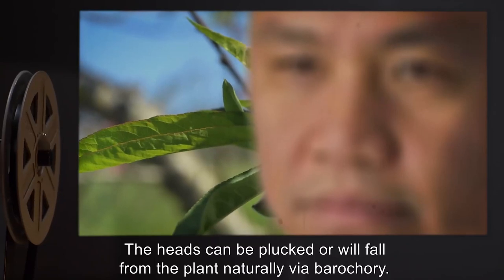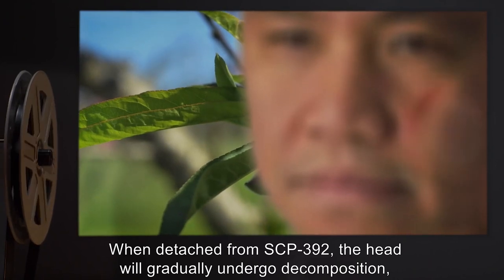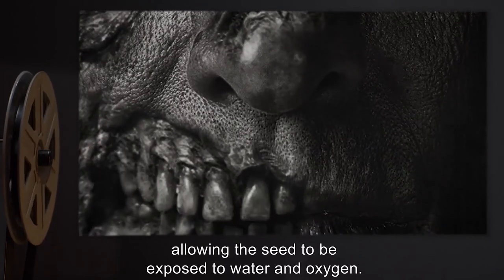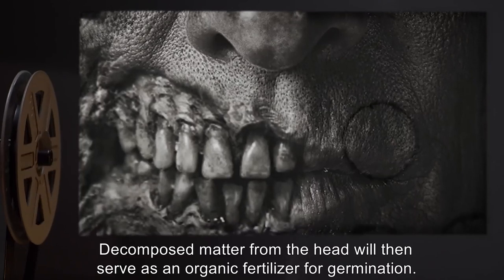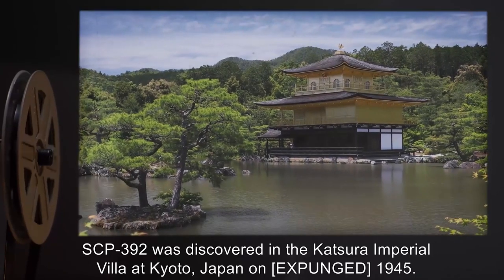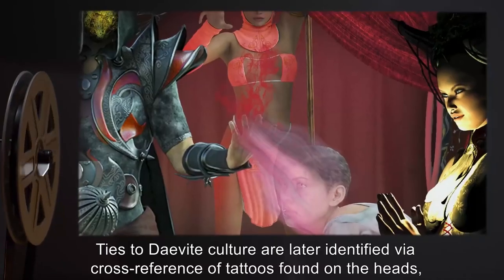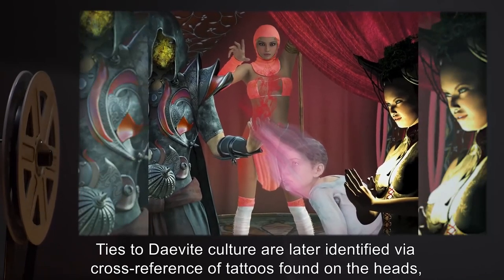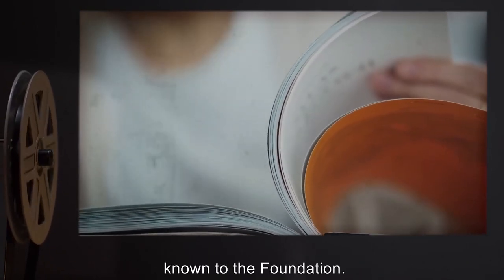When detached from SCP-392, the head will gradually undergo decomposition, allowing the seed to be exposed to water and oxygen. Decomposed matter from the head will then serve as an organic fertilizer for germination. SCP-392 was discovered in the Katsura Imperial Villa at Kyoto, Japan, on [EXPUNGED], 1945. Ties to Daevite culture are later identified via cross-reference of tattoos found on the heads, and this document is subsequently updated with relevant findings from Daevite sources known to the Foundation.